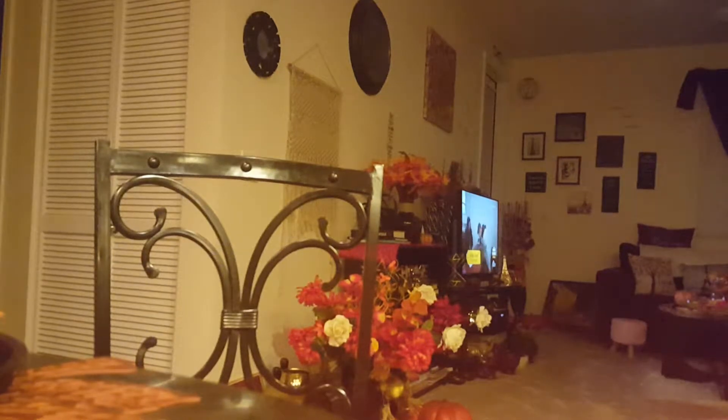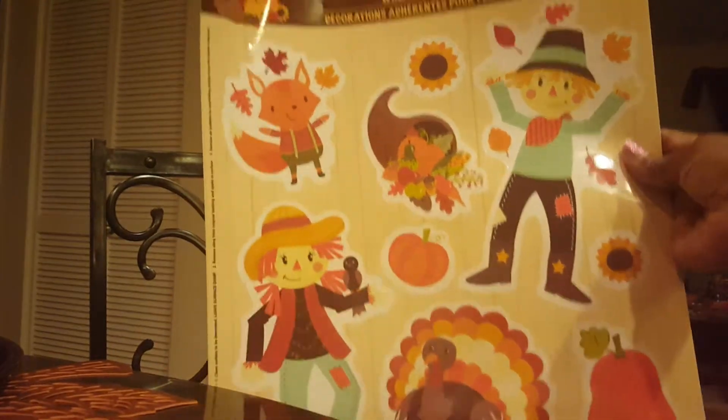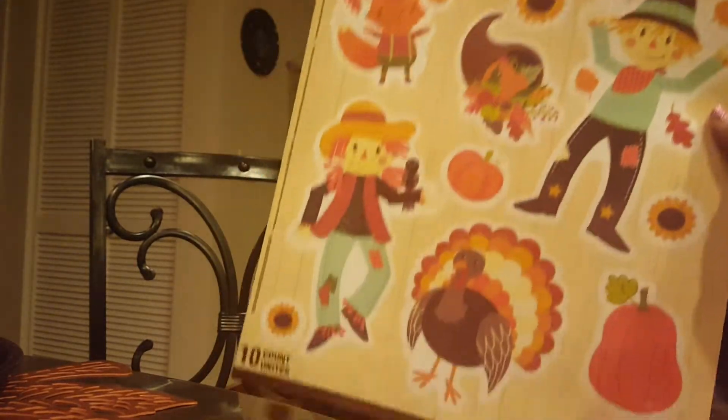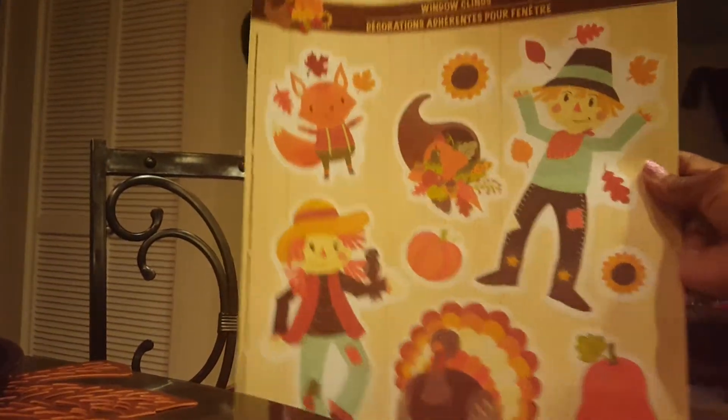Then I got this little window clings for the season. This is going to go with my daughter's bedroom windows. There are 10 of these fall window clings in here.